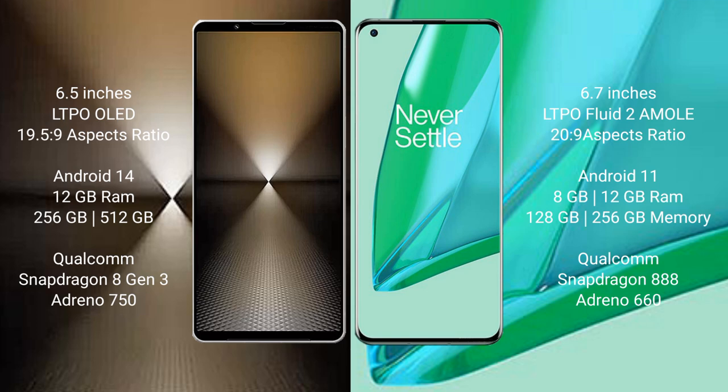Sony Xperia 1 Mark 6 comes with 12GB RAM and 512GB or 1TB internal storage, powered by the Qualcomm Snapdragon 8 Gen 3 processor with an Adreno 750 GPU. OnePlus 9 Pro comes with 8GB or 12GB RAM and 128GB or 256GB internal storage, powered by the Qualcomm Snapdragon 888 processor with an Adreno 660 GPU.